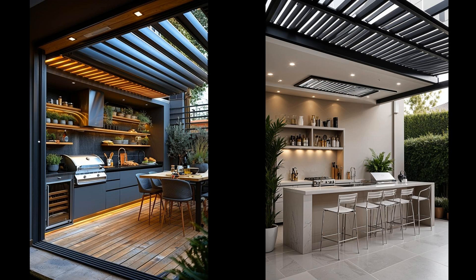Imagine grilling under a retractable pergola that offers shade or sun on demand. Built-in grills eliminate bulky equipment, offering a sleek, modern design that enhances aesthetic appeal and maximizes space. Cleaning becomes simpler too — less clutter means less fuss. This setup transforms your backyard into an ultimate entertainment spot. However, you might need to budget more for that retractable structure, and consider the potential maintenance of the pergola's mechanism over time.